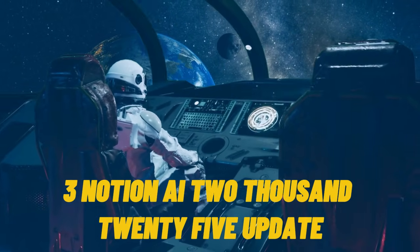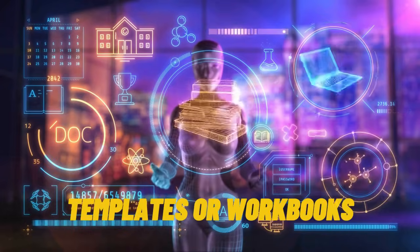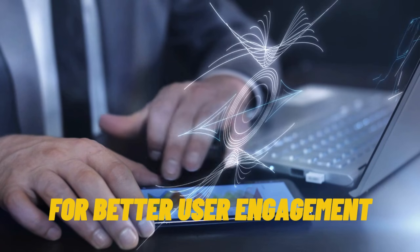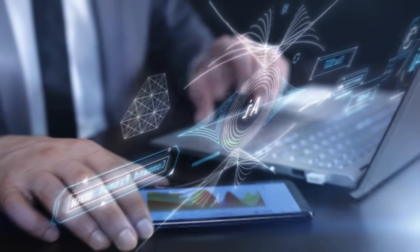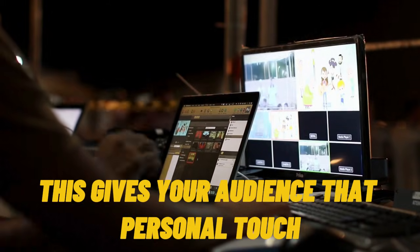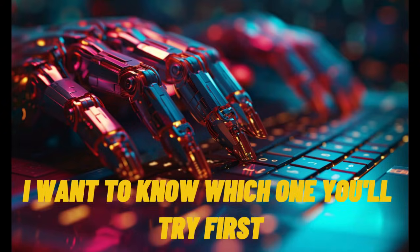Tool 3: Notion AI 2025 update. Perfect for creators who love structure. You can generate entire digital planners, templates, or workbooks, then sell them on Etsy or Gumroad. It now features AI dashboards that suggest how to improve your template for better user engagement. Tool 4: Reword — an underrated gem. Reword lets you train AI on your own blog or content, then generate articles in your exact style. If you've been building a content brand, this gives your audience that personal touch without writing a single paragraph. If you're loving these tools so far, drop a fire emoji in the comments — I want to know which one you'll try first.